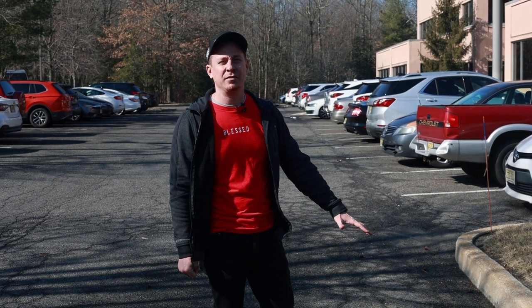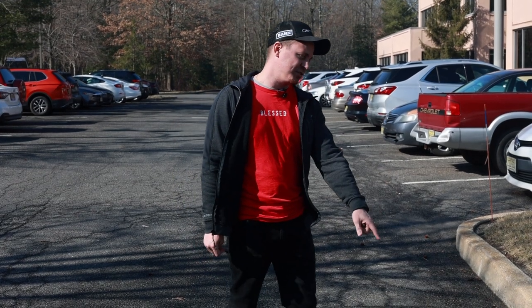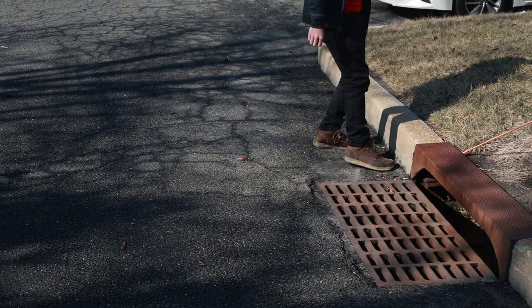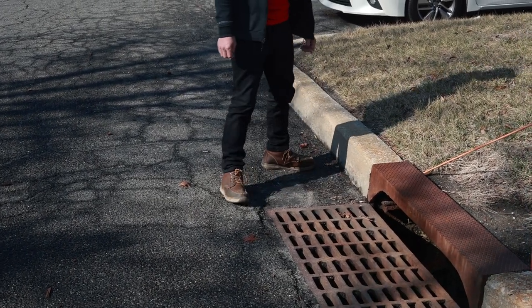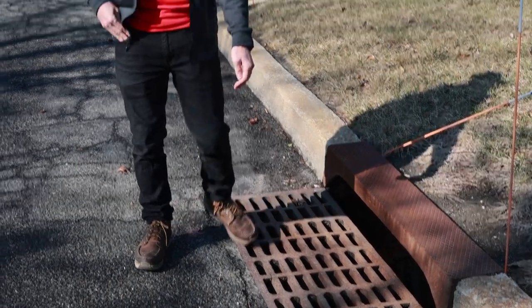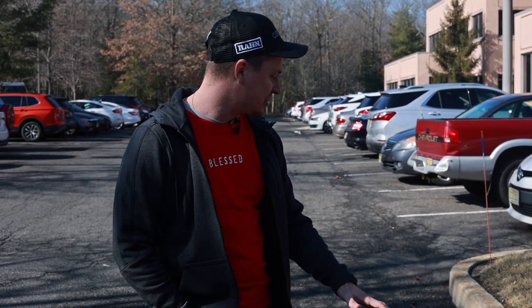A lot of times these are an area of concern and safety. Sinkholes form around them, the asphalt starts to deteriorate — as you can see here, they're starting to form a sinkhole right here in this little pocket. What causes that is the concrete blocks underneath the metal frame begin to deteriorate over time, and that metal grate will eventually collapse.